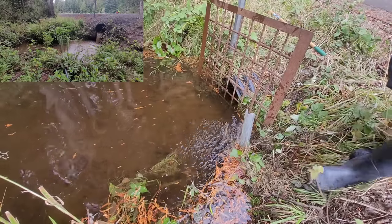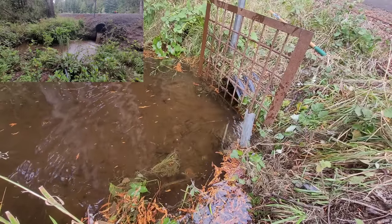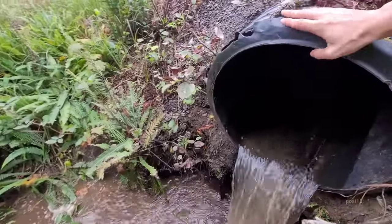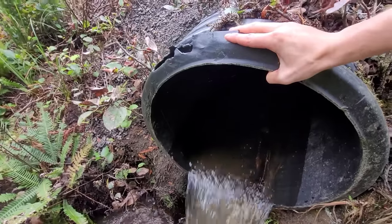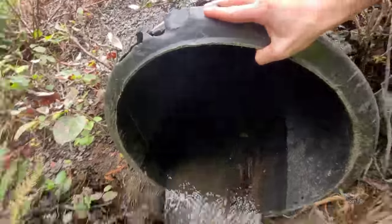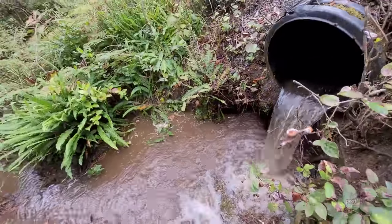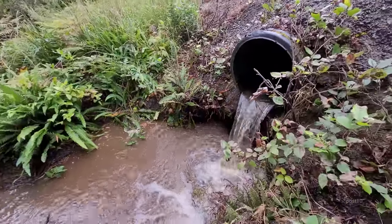Let's go back across the road and see what it's doing. So this pipe is obviously in bad condition — something is wrong in there. The beavers have built a dam somehow on the inside of the pipe.